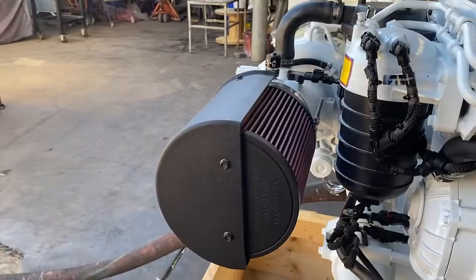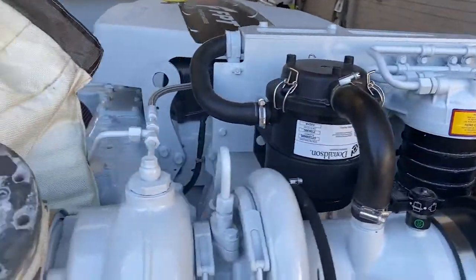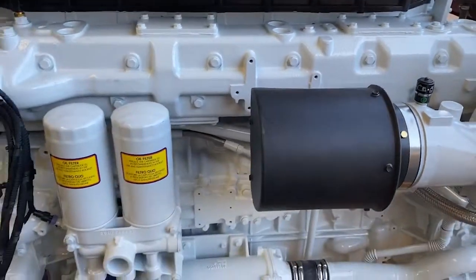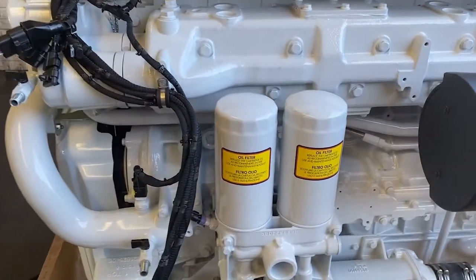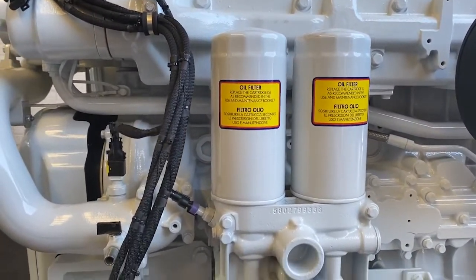We run Donaldson air cleaners, which are washable air cleaners on the rear on both sides. Moving on to a few other features, we have two spin-on oil filters, nice and easily accessible.